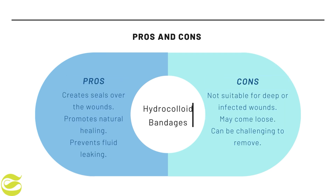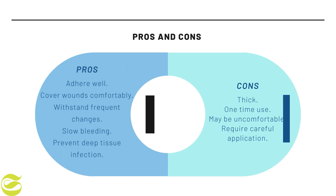Second is hydrocolloid bandages. The advantages are that hydrocolloid bandages create a seal over wounds, preventing dirt from entering and promoting natural healing. They can also prevent fluid leakage and reduce pain and swelling. The disadvantages are that they are not suitable for deep or infected wounds, may come loose, and can be challenging to remove.